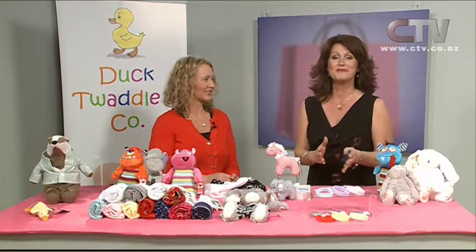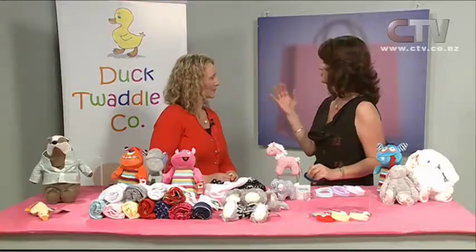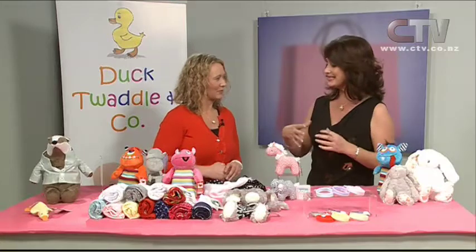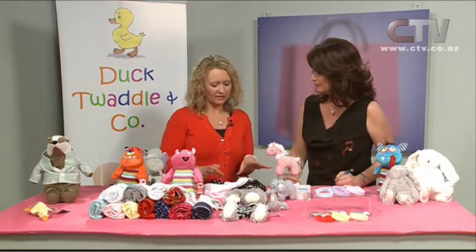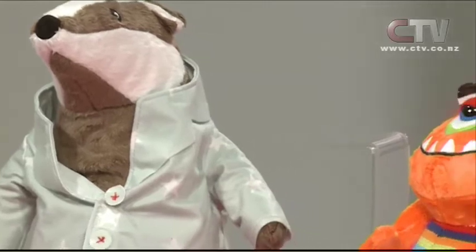Lisa from Duck Twaddle & Co. joins the show. She was training to be a kindergarten teacher and was making magnet board stories, mainly Five Little Ducks — so Duck Twaddle came from there. Her main items have been dedicated to breastfeeding, and she's also started a new range of soft toys.